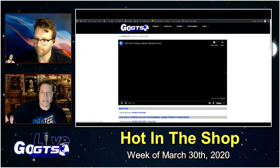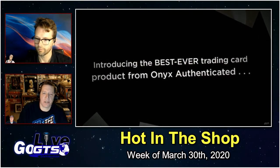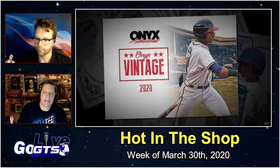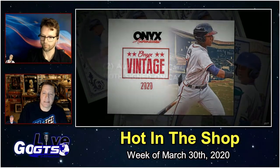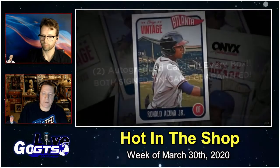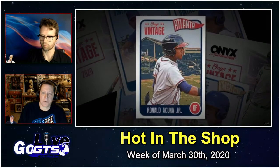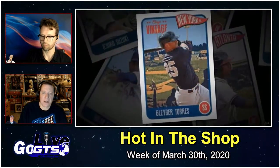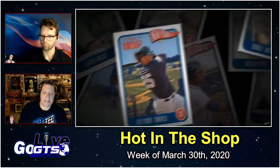Last but certainly not least: 2020 Onyx Vintage Collection, with two signed on-card autographs in every box. Lance Fisher said he thinks this edition is even better than last year. Look for autographs from top five prospects like Wander Franco, Gavin Lux, Mackenzie Gore, and Julio Rodriguez. 2020 Rookie of the Year frontrunners like Joey Bart. 2019 top five international prospects like Robert Puason, Luis Rodriguez, and Rainier Quintero.